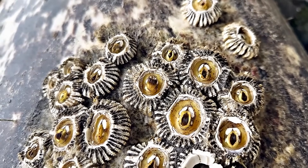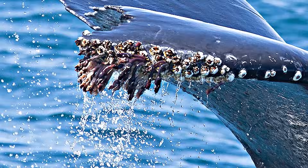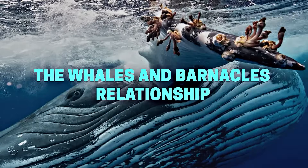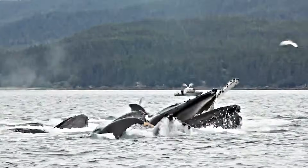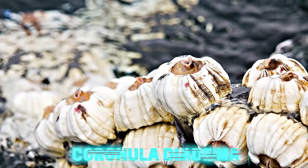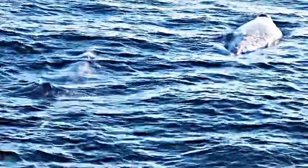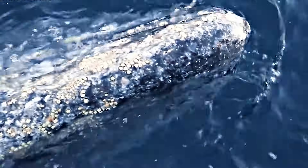Barnacles do enter into challenges with other marine creatures, and one of those challenges involves their interactions with whales. Certain barnacle species, like the whale barnacle or Coronula diadema, live exclusively on the skin of whales. This unique relationship begins when barnacle larvae encounter a whale in the open ocean and attach themselves to its skin, typically around the head, flippers, or tail.